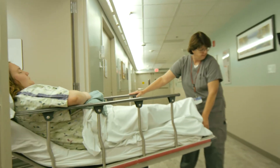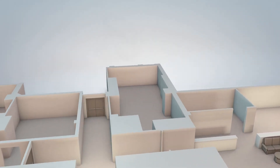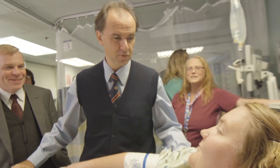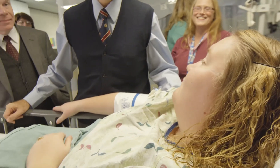After a procedure, patients are moved to a recovery room where they are monitored by our team. This is where our physicians and other providers can update the patient and family members on how the procedure went and what the next steps in treatment will be. We also hold ourselves to the highest standards of sterilization.